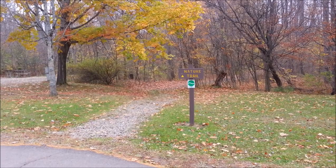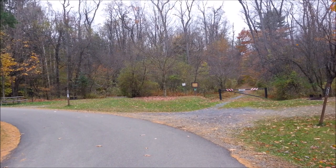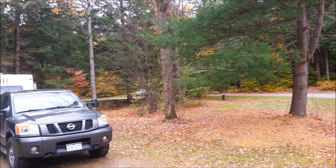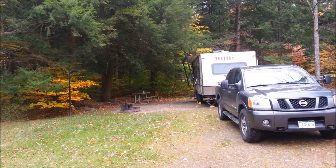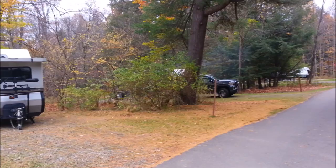Check it out - right near the nature trail! We can do that hike tomorrow. We are at Chapman State Park, Clarendon, Pennsylvania. Warren is the bigger city that has a lot of services - they have a Walmart, which is a camper's must. You've got to have your stuff from Walmart.